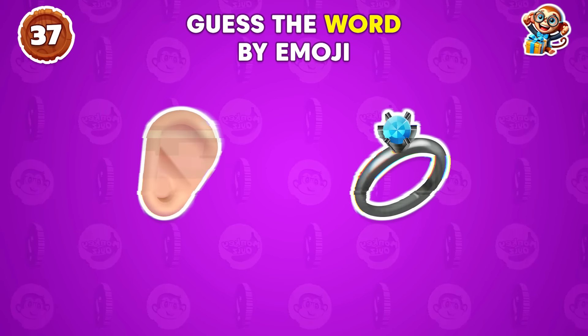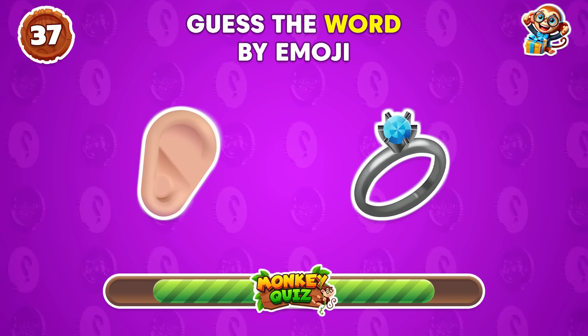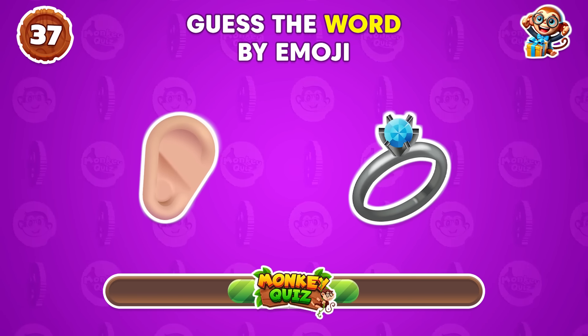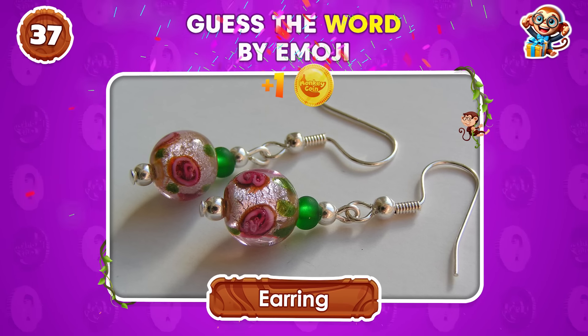Swordfish! Let's see if you can solve this one. Earring!